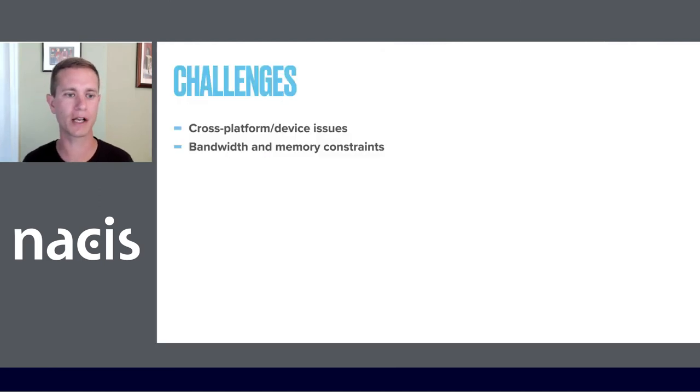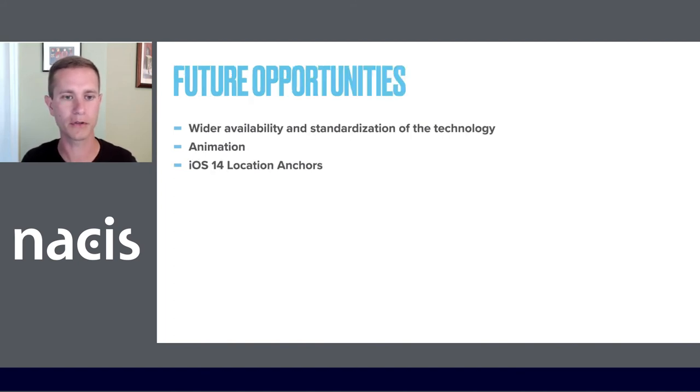A few challenges: I've mentioned device issues with older hardware and cross-platform issues. As of yet, Google is not supporting the open standard USDZ file on Android devices. There's plenty of augmented reality features on Android, but not using this standard yet. And of course we have bandwidth and memory constraints for sharing these files across the web and opening them on older devices. Future opportunities include hopefully wider availability and standardization of the technology.